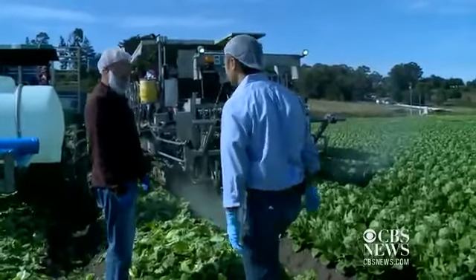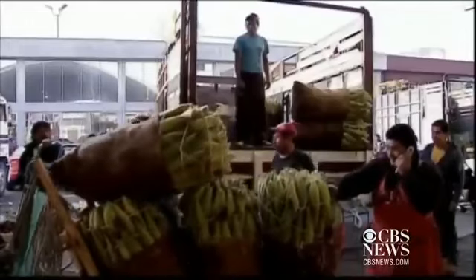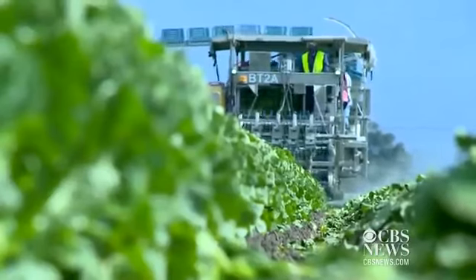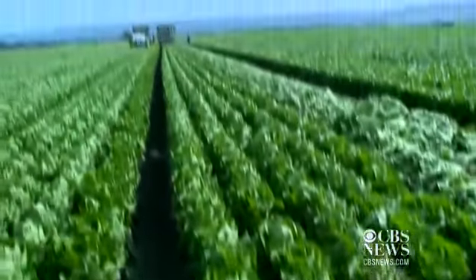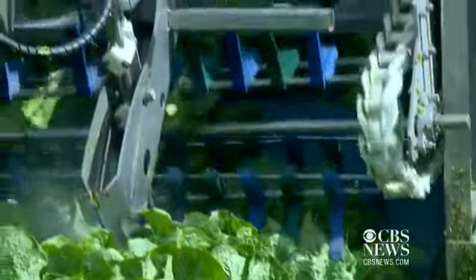Why did you invent this? The lack of labor. Border security has tightened, the economy in Mexico is improving, and immigration reform has stalled. At the end of the day, we need to cut lettuce and take it into the plant, but finding a way to do that that's not heavily dependent on people is where the future of the industry needs to go. So after years of enjoying cheap labor, the agricultural industry is finally turning to robots, which are also getting cheaper to make.